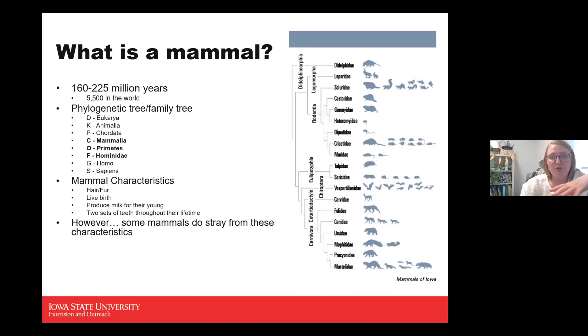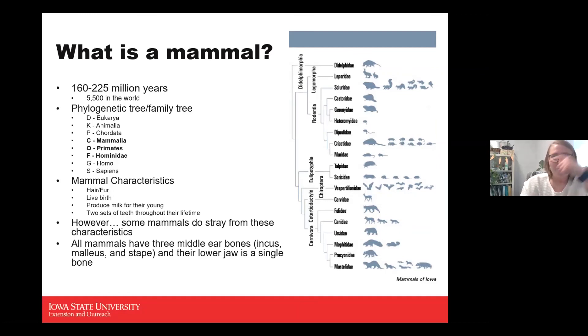Some mammals do stray from some of those characteristics, but all mammals have two things in common: three middle ear bones — the incus, malleus, and stapes — and their lower jaw is a single bone. We humans are one example of this. And all mammals produce milk for their young, so those three traits are universal.